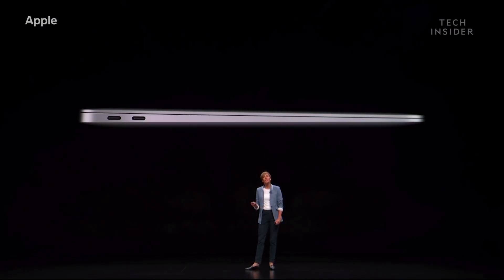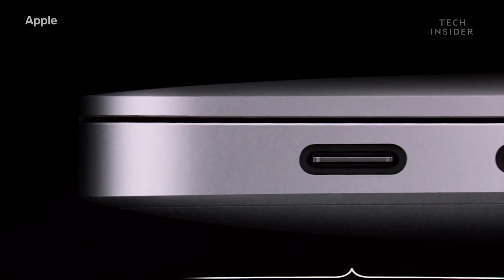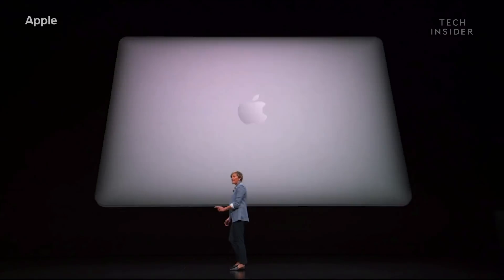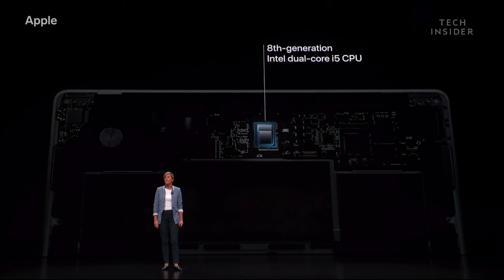The new MacBook Air has two Thunderbolt 3 ports. From charging to data transfer to video out, it's the most versatile port ever. There's an eighth-generation dual-core CPU, along with the latest Intel integrated graphics.